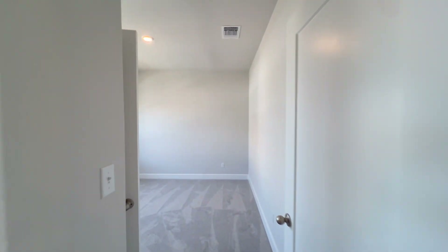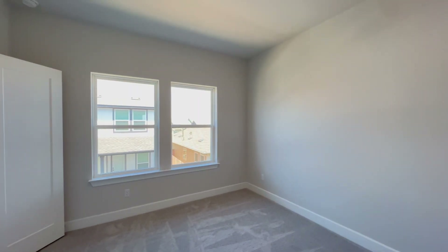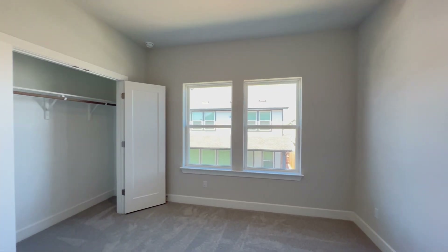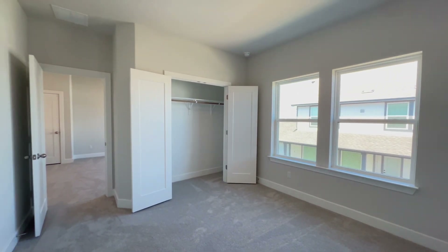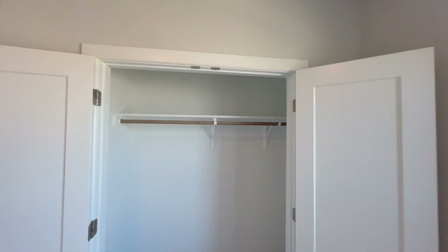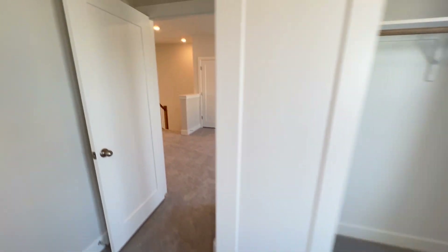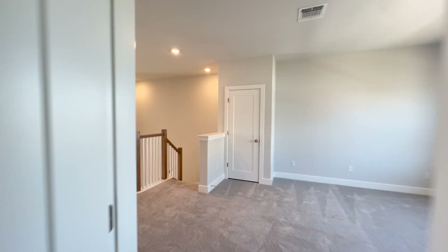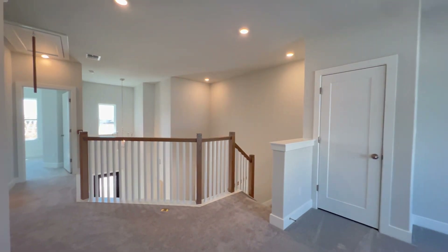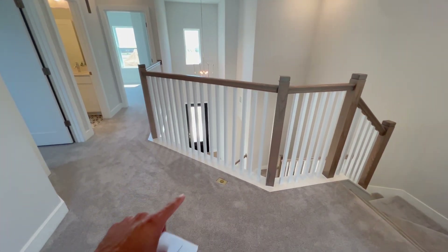Right down this way we have bedroom number one — tall ceilings, two large windows, carpet flooring. And there's the closet — and there's an outlet right there, love to see that!